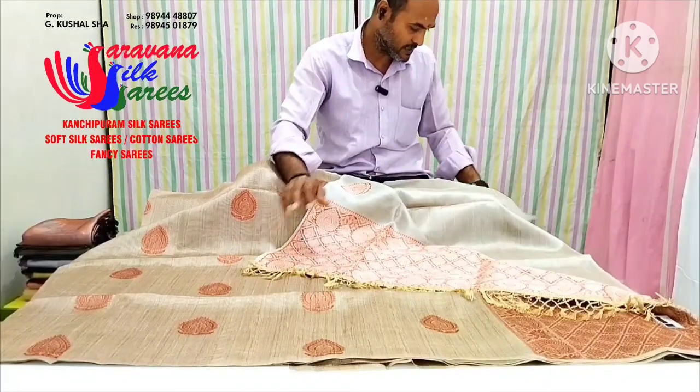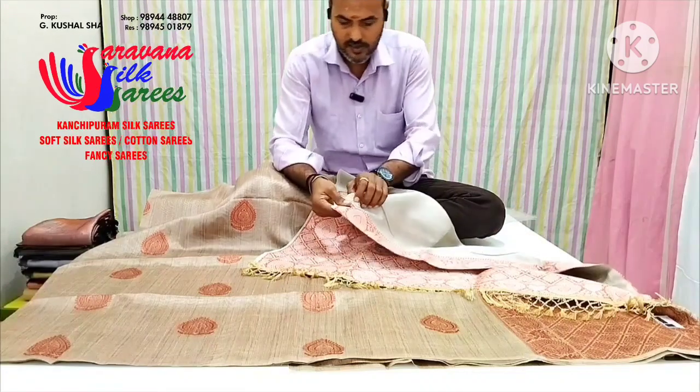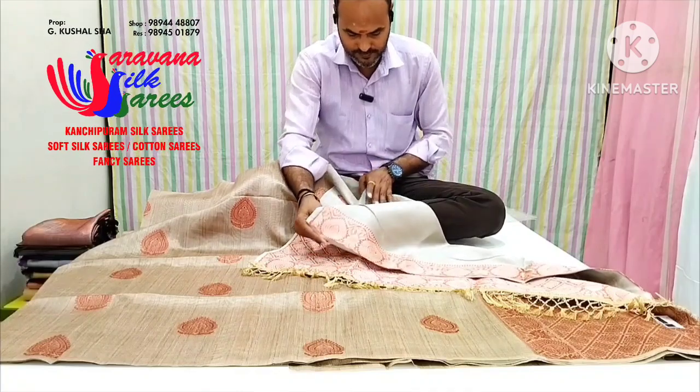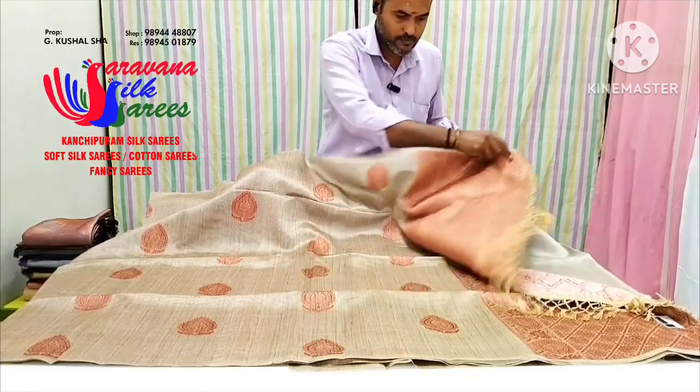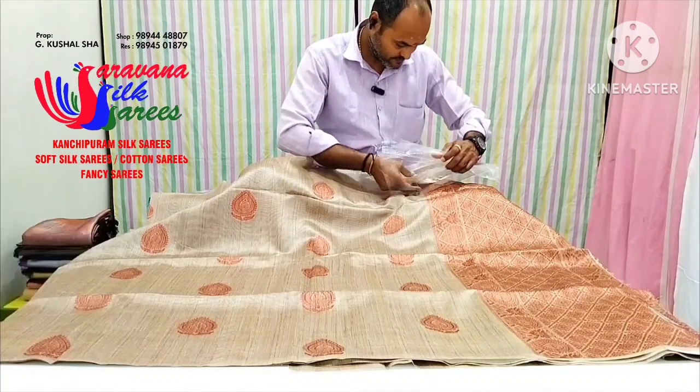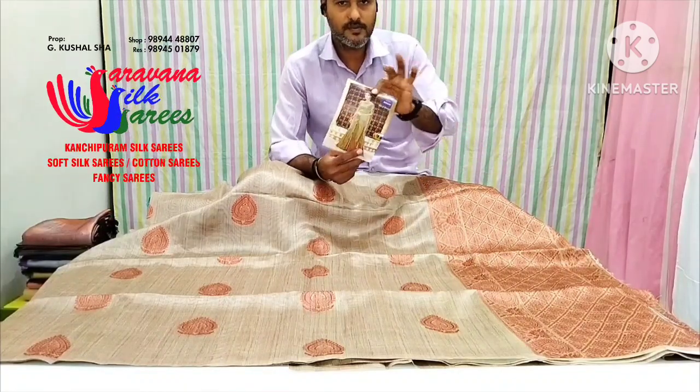This is a blouse design. They are using the solution — the plain ink blouses. It is the image.